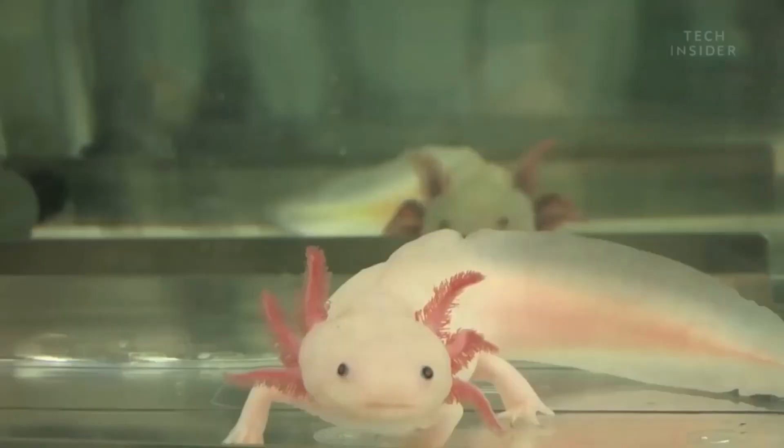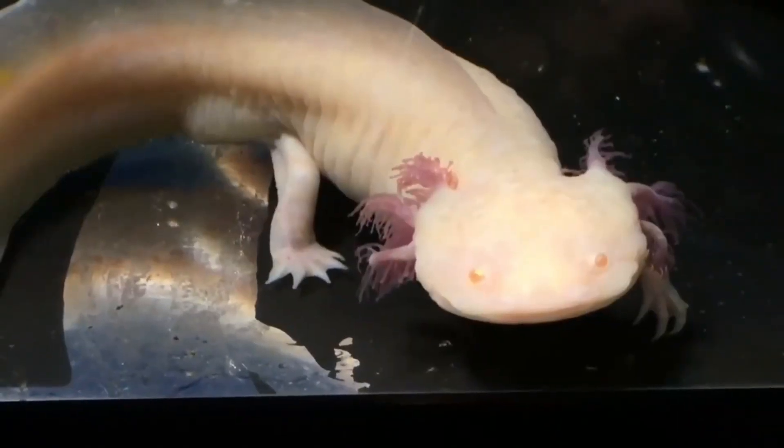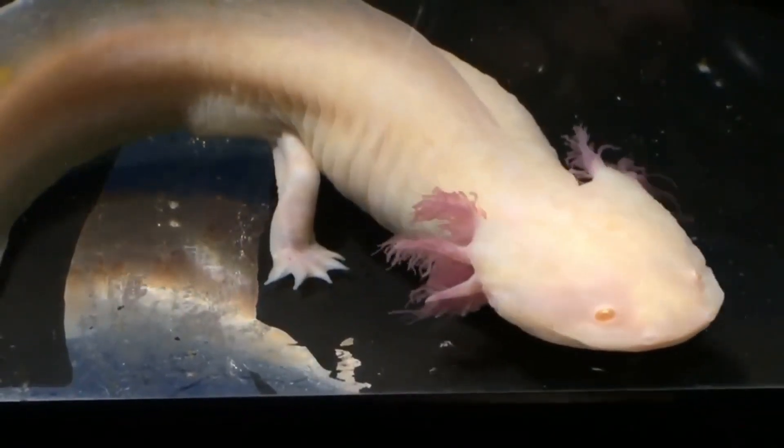Unlike most amphibians, axolotls are pedomorphic. They never metamorphose naturally, retaining juvenile gilled smiles and finned tails into adulthood.